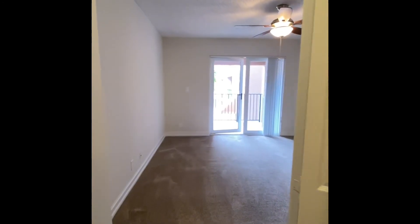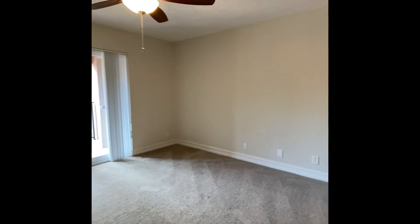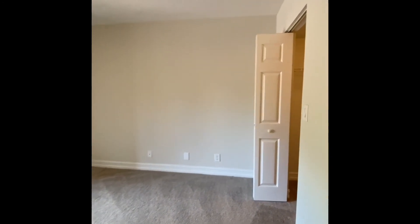And then we're going to look at your master bedroom. You have a walk-in closet on your right.